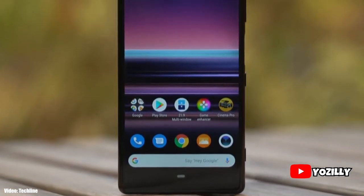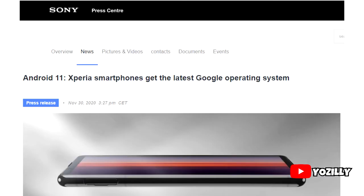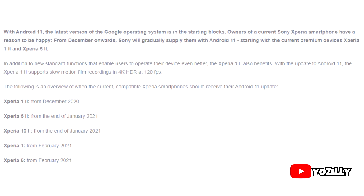Sony has released the official list of smartphones that will get Android 11. Sony shared this roadmap on their website and it's in German — let me quickly translate this into English so you guys can understand what they're trying to say.